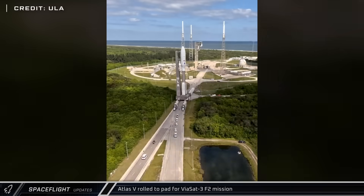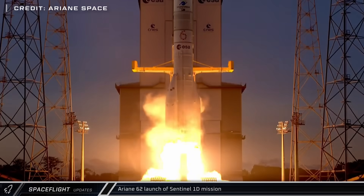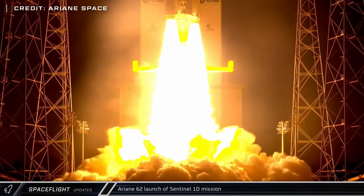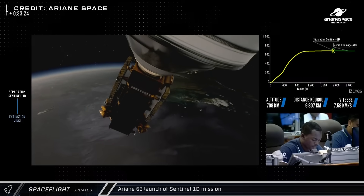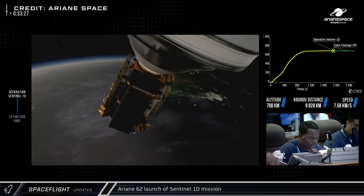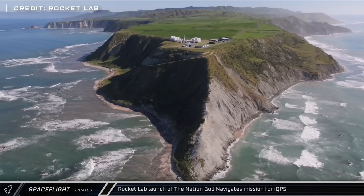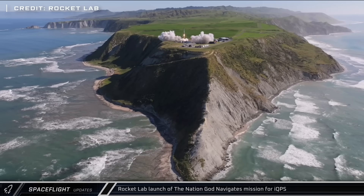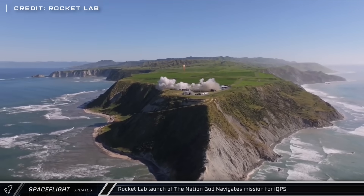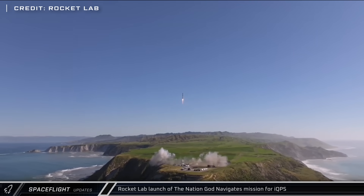The next Atlas V attempt is now expected no sooner than late next week. Ariane Space launched the Sentinel-1D mission from the Guiana Space Center in South America — this satellite is part of the European Union's Copernicus program and will provide weather-penetrating imagery of Earth's surface. Rocket Lab launched their 'The Nation God Navigates' mission from Launch Complex 1B in New Zealand, carrying the QPS-SAR-14 satellite for IQPS, which similarly provides images of Earth's surface even through cloud coverage.